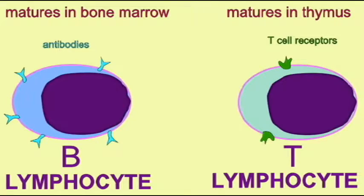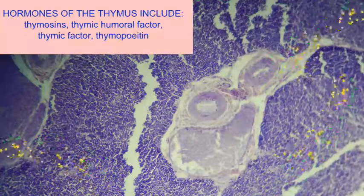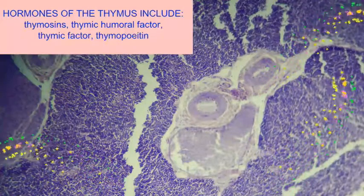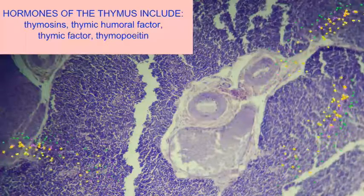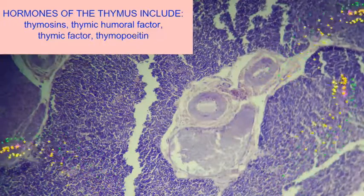Here they are exposed to a number of hormones, a number of thymosins, in addition to a few other hormones, such as thymic factor, thymic humoral factor, and thymopoietin.